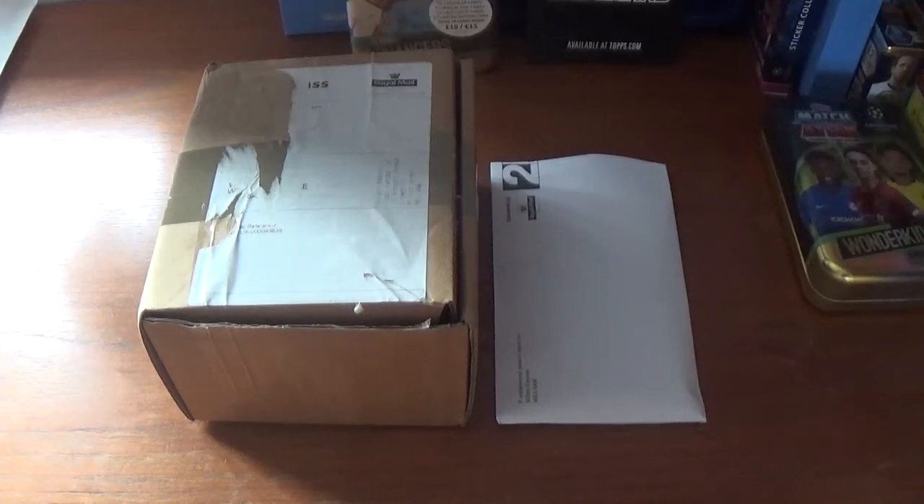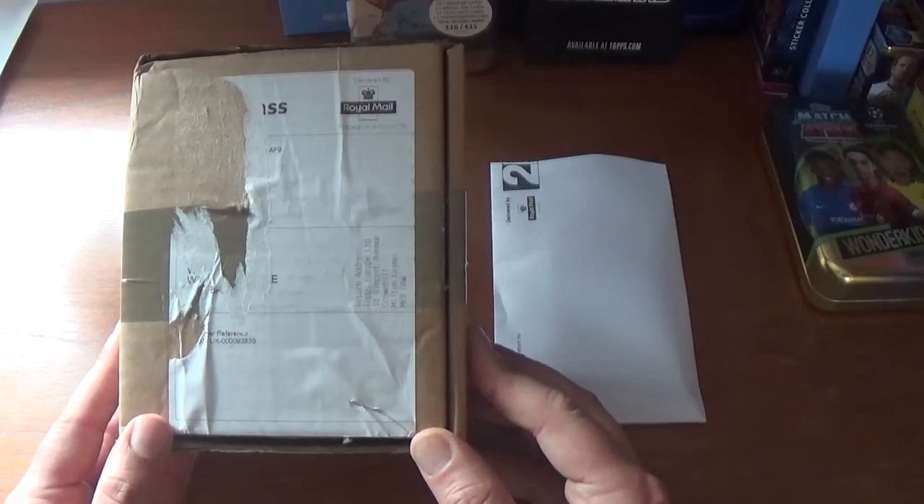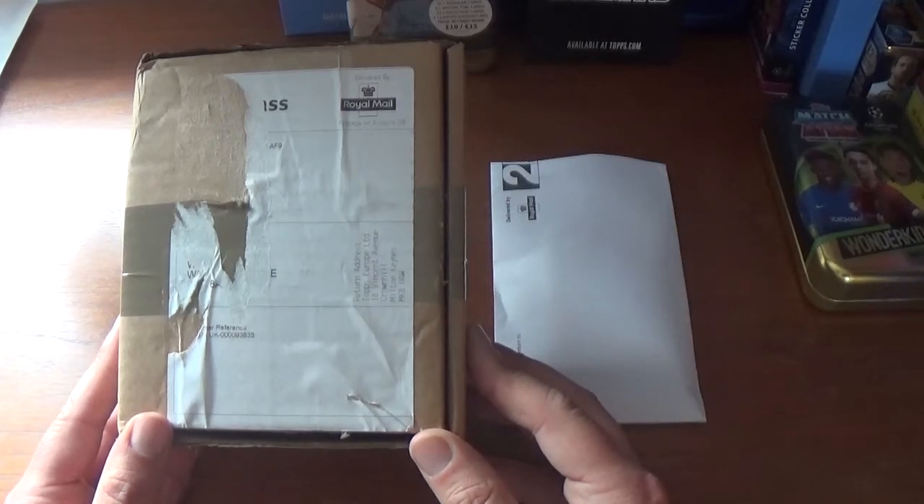Hi guys, All Things Football back with another video. Today we have another opening and review of yet another Web Wednesday deal from the UKtops.com website. This deal is still available if you're watching on upload day, Tuesday the 12th of November 2019, and runs out sometime tomorrow afternoon, Wednesday the 13th of November 2019. This costs £7.99 plus £1.60 shipping, so £9.59 in total.